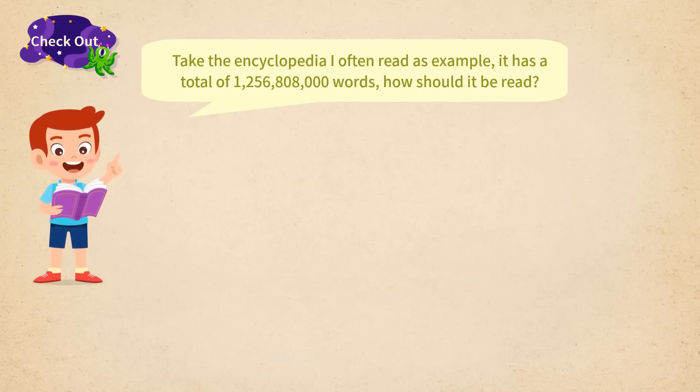Take the encyclopedia I often read as an example. It has a total of one, two, five, six, eight, zero, eight, zero, zero, zero words. How should it read?